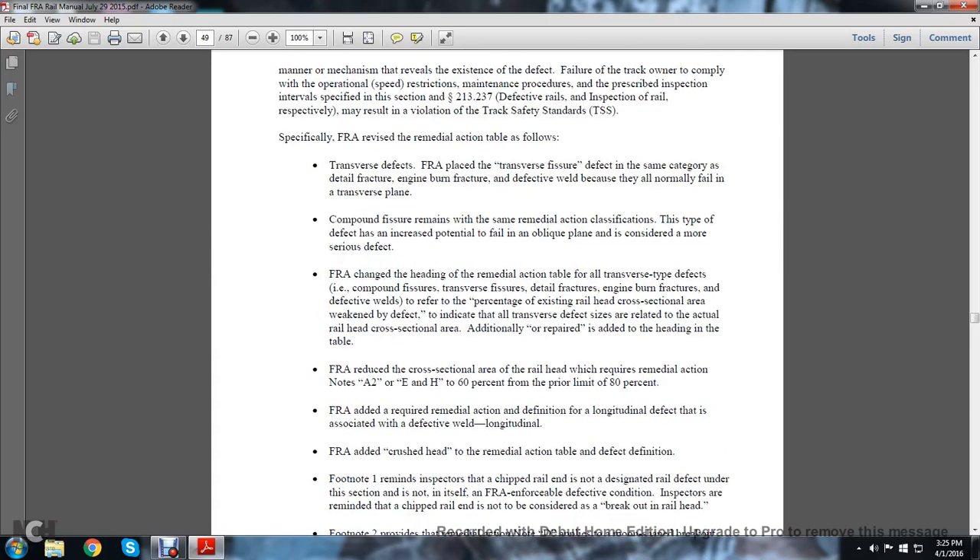Specifically, the FRA revised the remedial actions as follows. For transverse defects, the FRA placed transverse fissure defects in the same category as detail fracture, engine burn fracture, and defective weld because they all normally fail in the transverse plane.